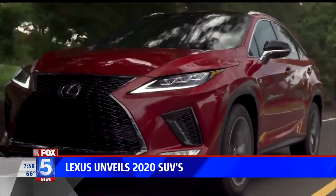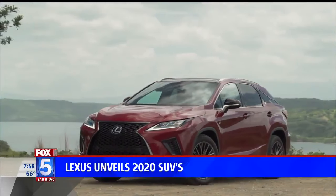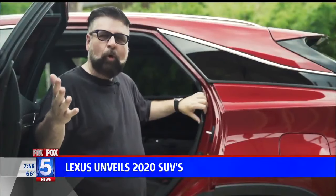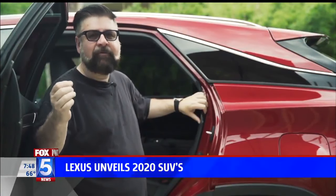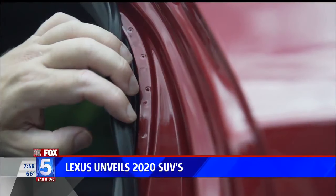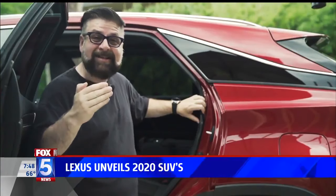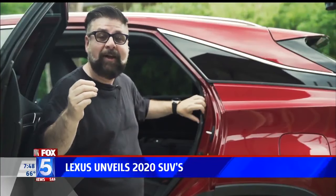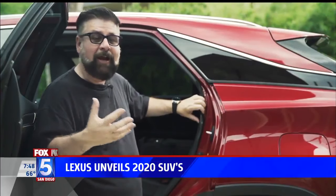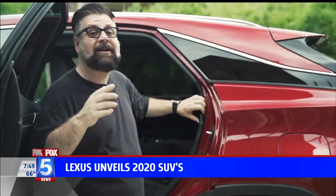The Lexus RX makes up 26% of Lexus global sales. For 2020, the grille gets refined to make the RX more elegant. Lexus has also changed the construction of the RX — they're now using laser welds to join the body together, allowing more welds in specific areas. This makes the vehicle significantly stronger overall, and the performance on the road changes noticeably as a result.